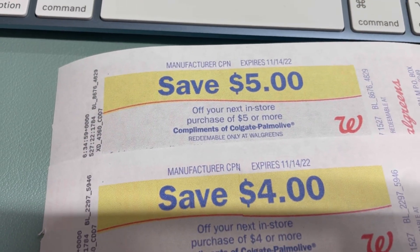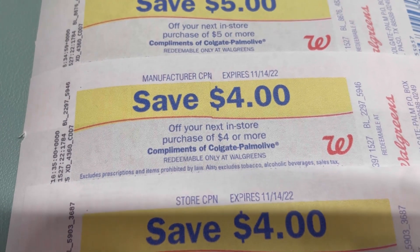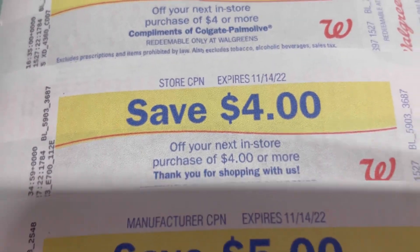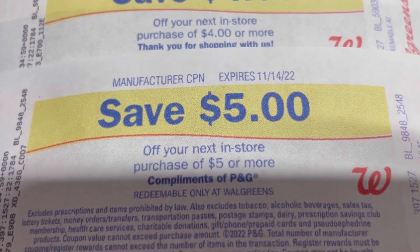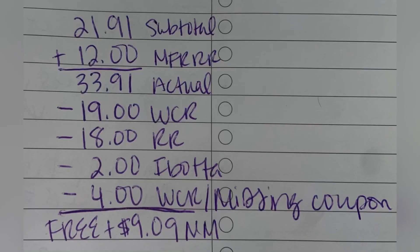I earned all four register rewards: $5 for Softsoap from buying two, $4 for Colgate from buying two at $2.99, $4 for Aussie conditioner from buying two, and $5 for the Oral-B toothbrushes from buying two — totaling $18 in register rewards. My written breakdown: subtotal was $21.91, but adding back the rewards I used, my actual total would have been $33.91. I got $19 in Walgreens Cash, $18 in register rewards, $2 on Ibotta for Oral-B, and $4 in Walgreens Cash for the missing coupon — making my final total free and a $9.09 money maker.